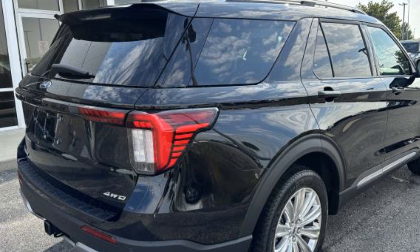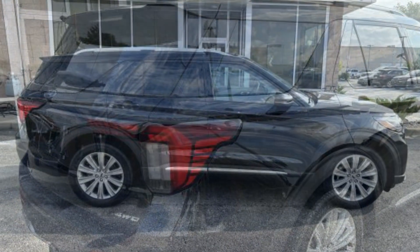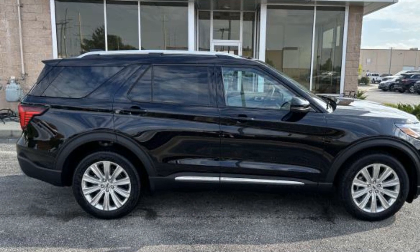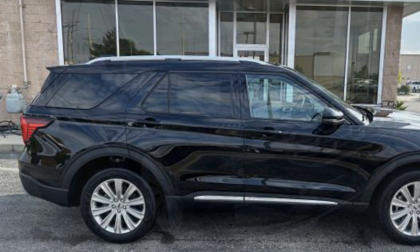Turbocharged Engine, Multi-Zone Air Conditioning, 4-Wheel Drive, Blind Spot Monitor, Parking Aid Sensor, Seat Massage, Third Row Seating, and Heated Side View Mirrors.